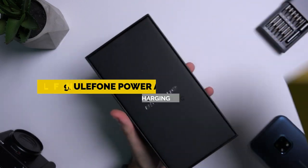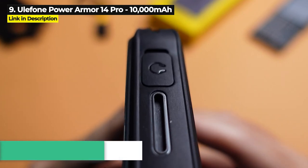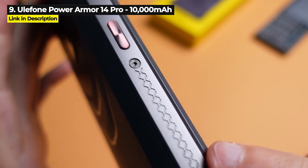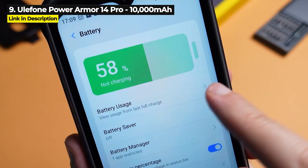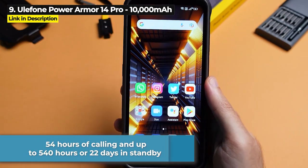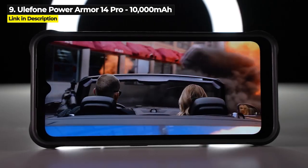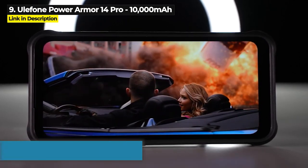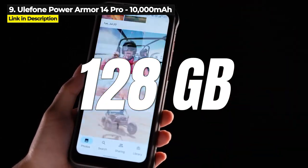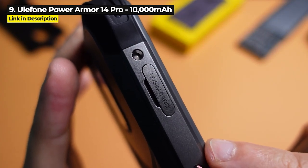Number 9 is the Ulefone Power Armor 14 Pro. Released in March of 2022, this is a really good phone, especially for the low price. Its 10,000 mAh battery gives you 54 hours of calling and up to 540 hours or 22 days in standby. Its Helio G85 chipset is one of the better SoCs on this list, and combined with 6GB of RAM, it should be enough for most users. It has 128GB of internal storage expandable up to 1TB with a microSD card.